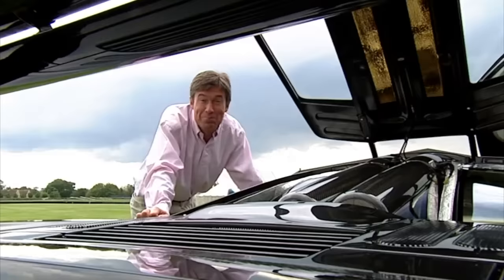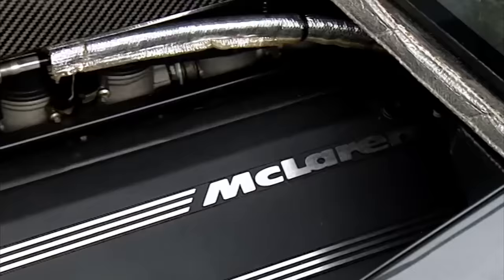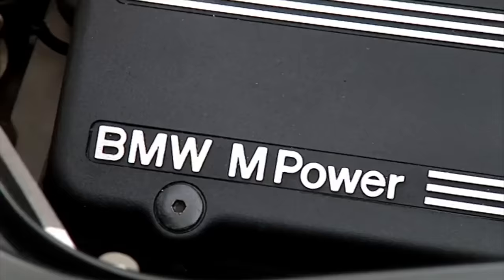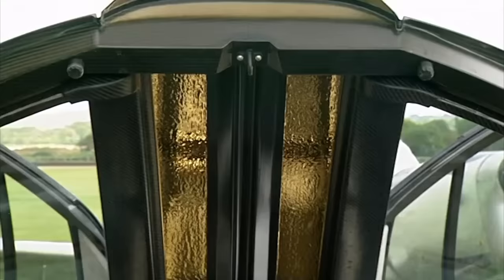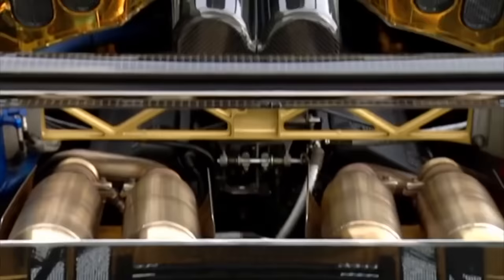For starters, the engine bay is lined with pure gold — the best heat reflector there is. And it houses an amazing 6.1 litre V12. Only BMW were brave enough to take on the daunting specification that Murray demanded. Yet even by weighing every last washer and seal it came out 16 kilograms too heavy. But it didn't matter — 627 horsepower was beyond anyone's dreams.